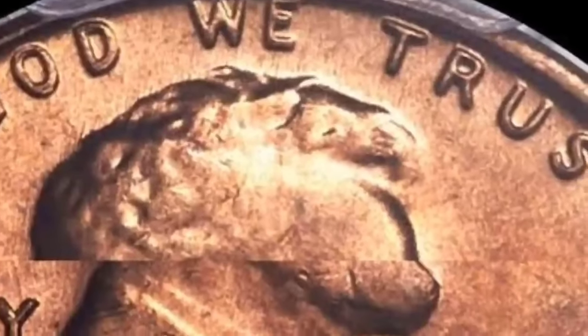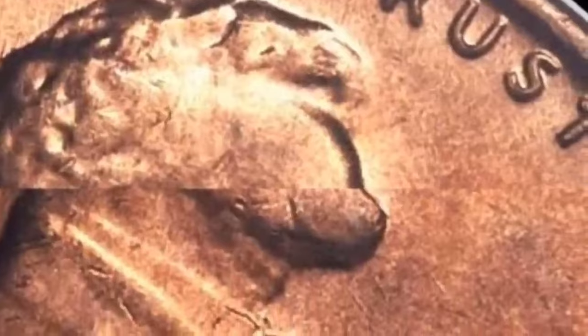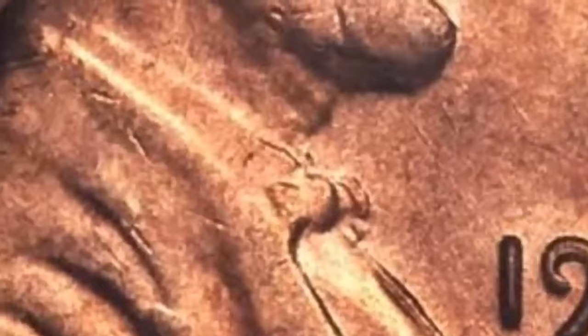The 1971 penny was made from the original recipe of 95% copper. But in 1981, the composition changed for good — once again it was rising copper prices behind the change. Today's coins are made from copper-clad zinc instead. They still have the characteristic red and brown color, but are much cheaper to produce.